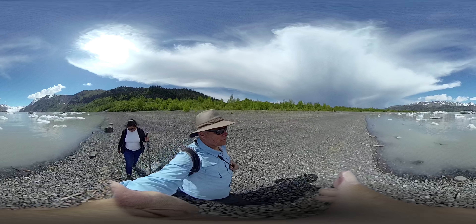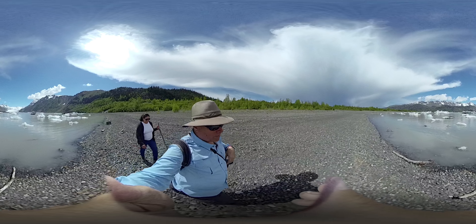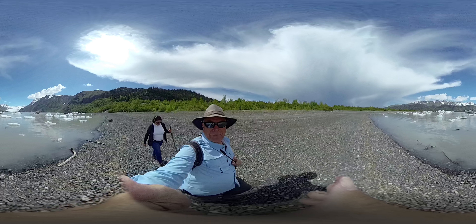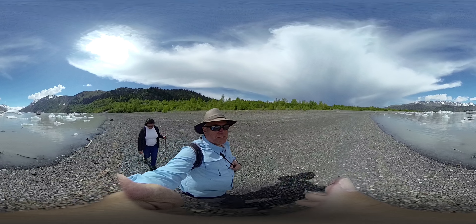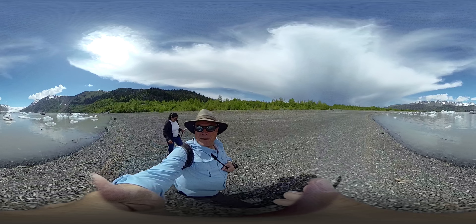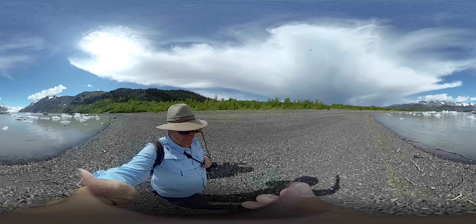We're walking along the shores of Grewink Glacier Lake and off in the distance there is Grewink Glacier. On the other side I think we have a thunderstorm coming, so we're going to head back to where the little boat is going to pick us up in the harbor and take us back to the ship.